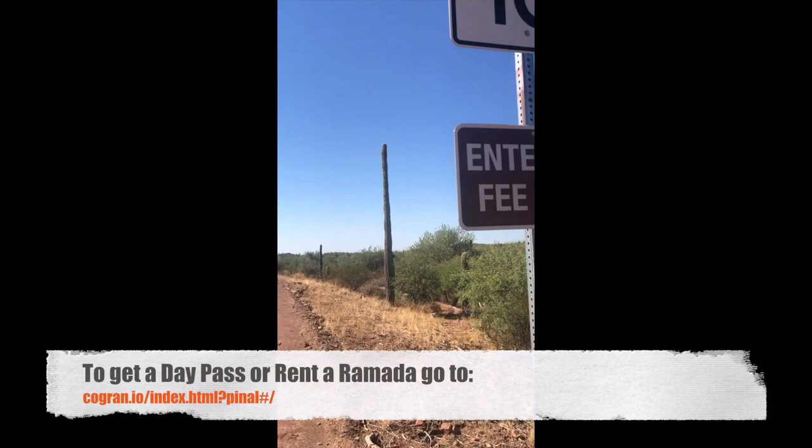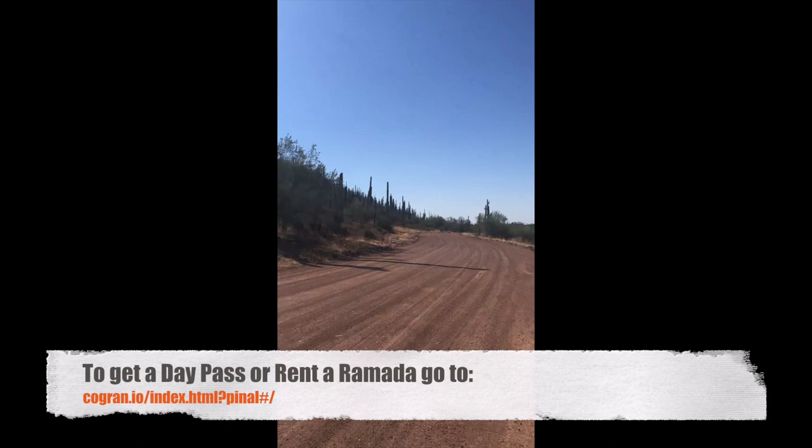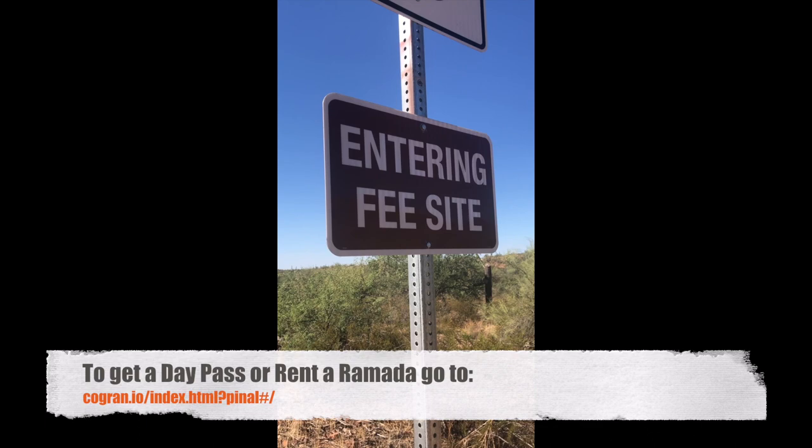Hey guys, what we want to remember is that there is a fee for entering the site. Once you pass this part of the site and go up the road, you're supposed to make sure you pay that fee. There's a QR code that you can scan, or you can bring cash and put it right in. Please check rules and regulations on the website.